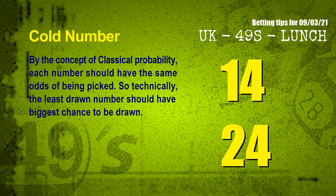In the end of this video, we have two more tips for you: cold numbers and overdue numbers. By the concept of classical probability, each number should have the same odds of being picked, so technically the least drawn number should have the biggest chance to be drawn. We counted thousands of results — the coldest two numbers for next draw are 14 and 24.